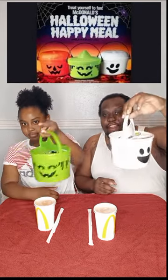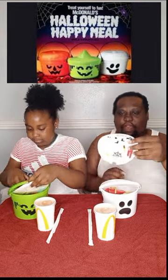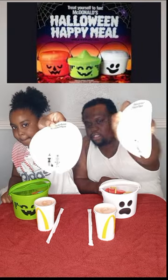Hey guys, today we got the Happy Meal bucket. She has the green, I have the white. Let's show what we have on the inside. I have some stickers right here — you can put them on the skeleton behind it. Some skeleton behind it.